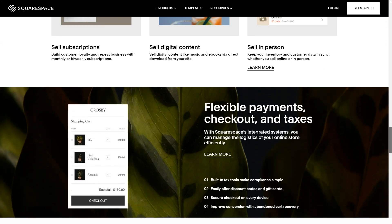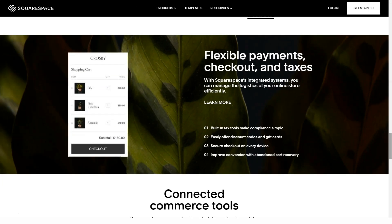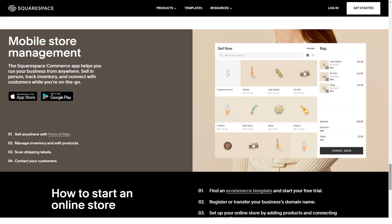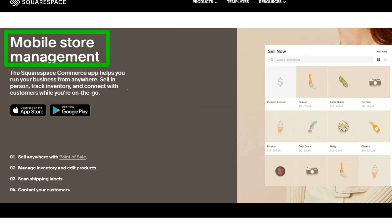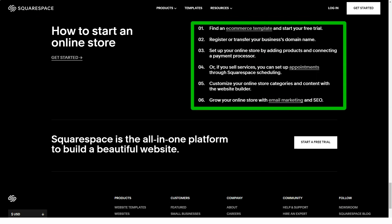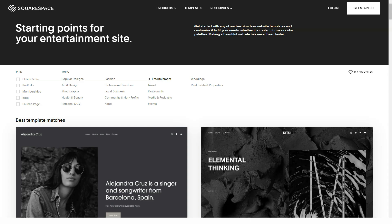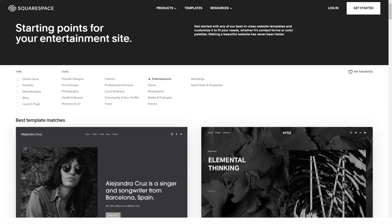Squarespace is also the perfect blogging platform. It supports many functions: you can post using markup text or rich text, connect the Disqus service for comments or use Squarespace's own moderation and commenting system, and publish posts by sending them to a Squarespace email address. The blog editor is very convenient and beautiful.